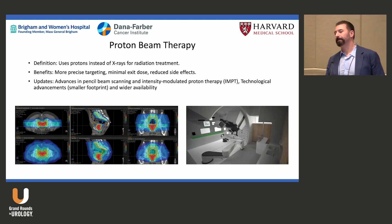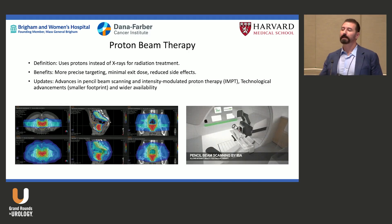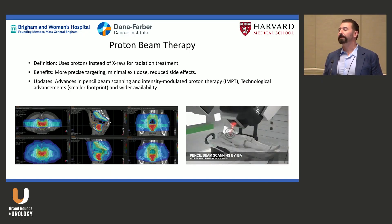The concept behind protons is the Bragg peak — energy stops at a defined depth rather than passing through to the other side. For pediatrics this makes great sense, especially for craniospinal radiation, tumors near the optic chiasm, or spine tumors where you need to stop the radiation dose.